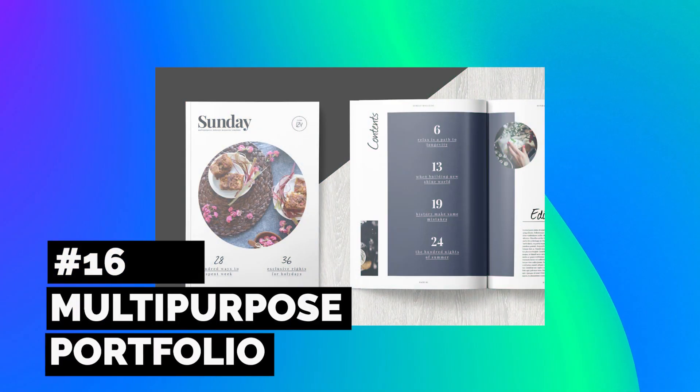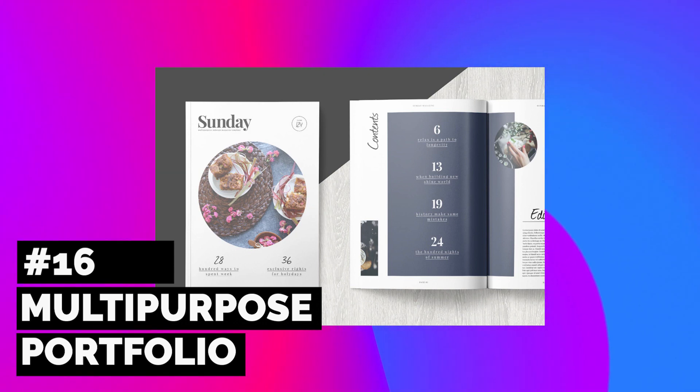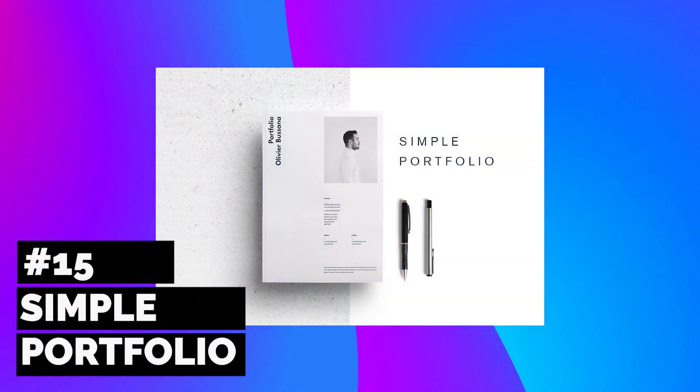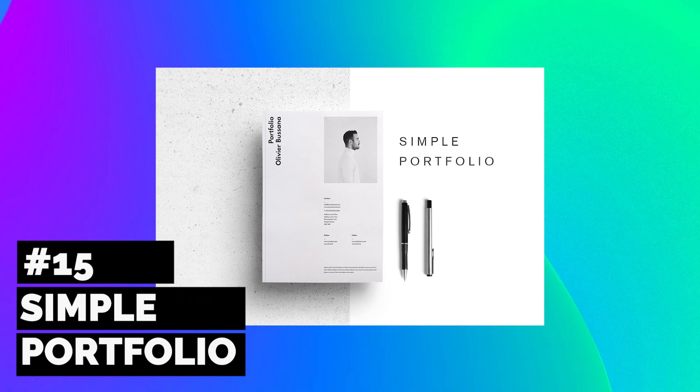Multi-purpose portfolio templates are the absolute best. They're easy to use, give you endless possibilities, and can be used over and over again. There is power in simplicity, and this portfolio template uses that power. It includes vector infographics, free fonts, along with a help guide for easy editing.